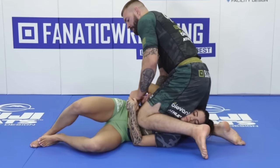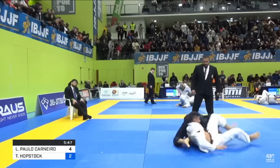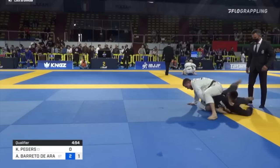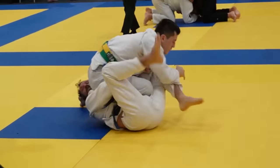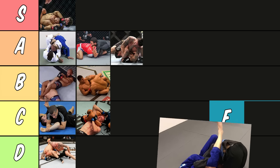Let's talk about a submission you probably haven't even heard of — the tarikoplata. This is a move you can go for when someone locks their hands in the kimura. Basically instead of using your arms to finish and break their grip, you're using your legs. I find this hard to finish if they're stronger than you, and there's always a chance you can slip off. It's also just kind of niche because it can only be used when you already have a kimura, which is such a strong move that usually there are other options. So I'm putting it down in D tier.